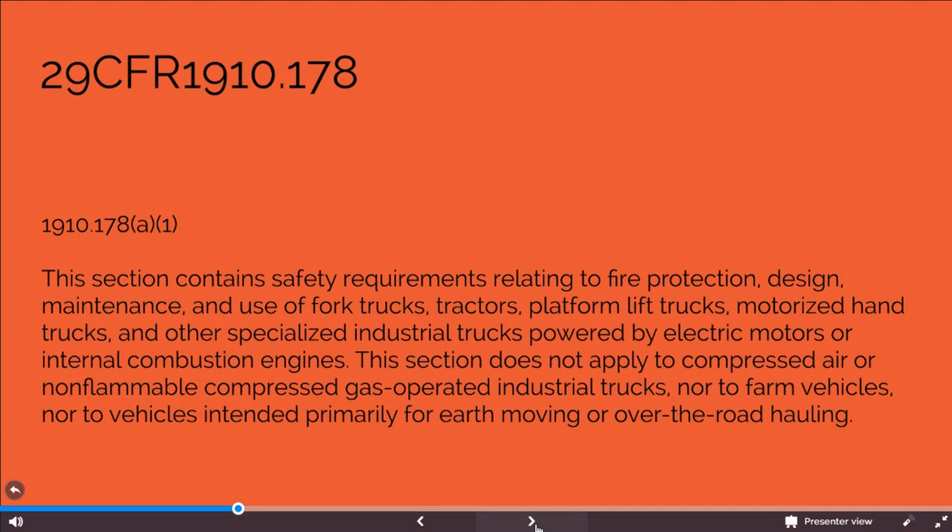I encourage you to check out www.osha.gov online and review the entire standard, or just look up 29 CFR 1910.178 and educate yourself on the entire regulation. The standard was implemented to protect us as equipment operators and our employers with regards to the safe operation of equipment and maintaining a safe work environment for all.